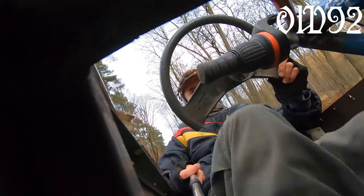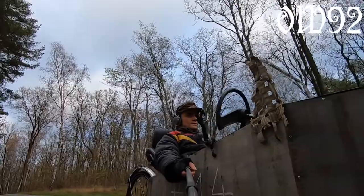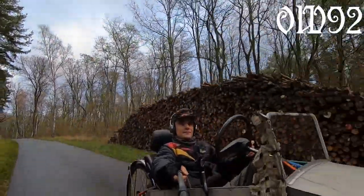I built myself a GoPro stick for some cool camera angles. I used an old walking stick for that. It's almost like a third-person view.